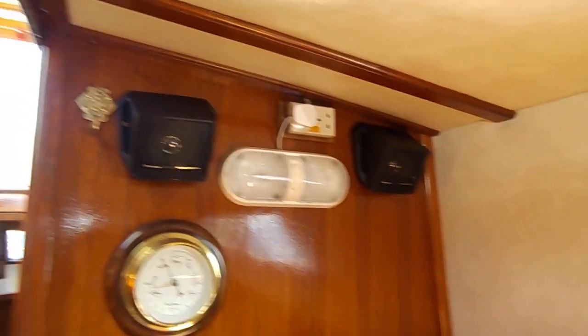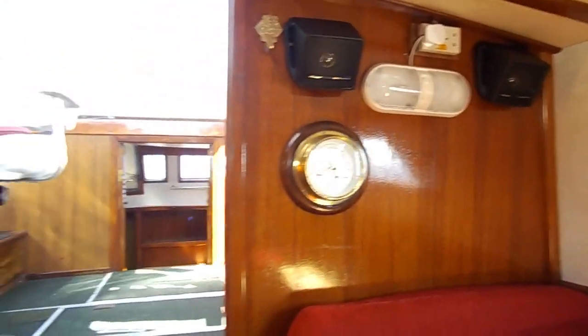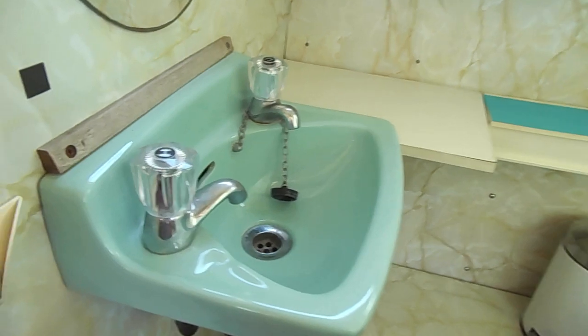Down onto the saloon table, looking aft there, around the heads — very neat and tidy.